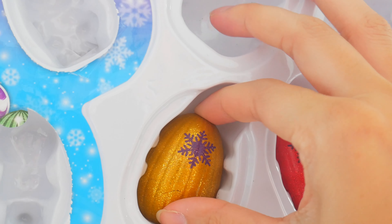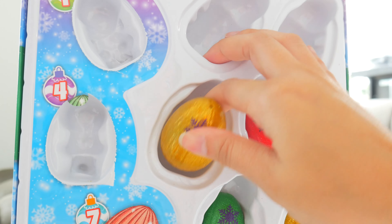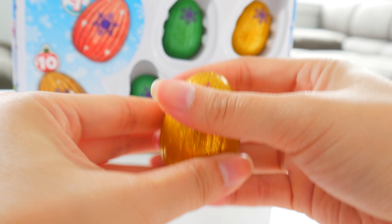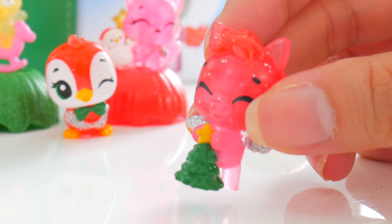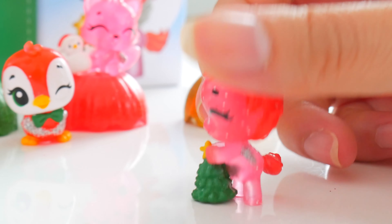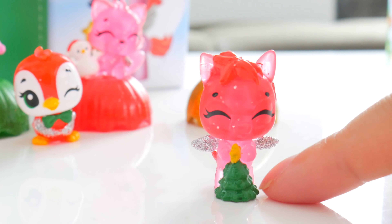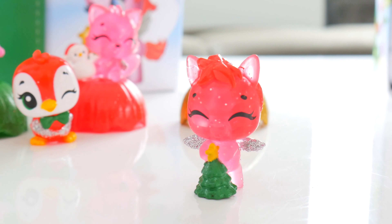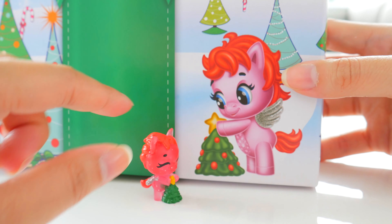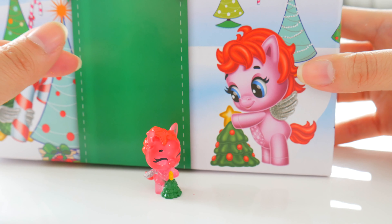Up next, the golden goose egg — or some type of egg. It's a Hatchimal egg, that's what it is. Give this gold one some extra love and crack! We got the holiday ponette — it's a pony Hatchimal. It's putting the star on top of the tree, just like in the picture. Except our pony has its eyes closed, probably making a wish while putting the star on top of the Christmas tree.